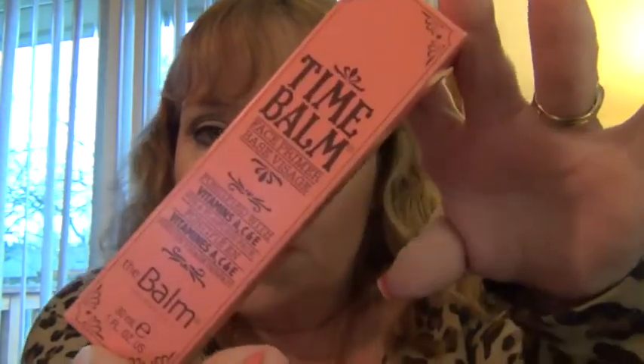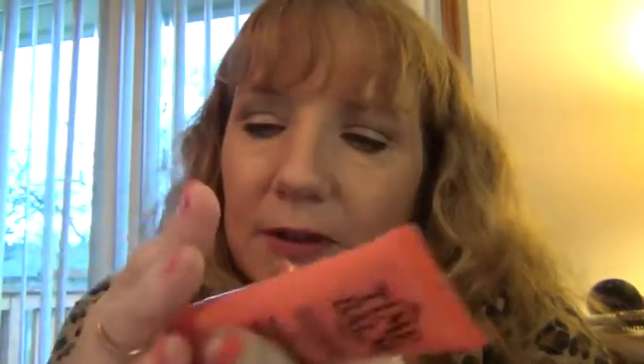Another thing I got is this Time Balm face primer, fortified with vitamins A, C, and E. It's a one fluid ounce and comes in a tube. It's kind of like a silicone face primer and it goes on smooth. Silicone primers always kind of throw me because they come out and they look like they're going to be wet, but they're not — it's kind of like a powdery texture after a bit.